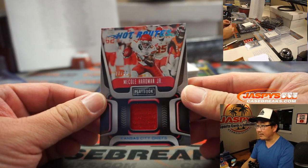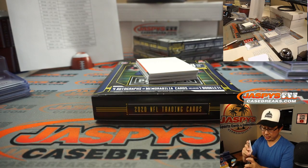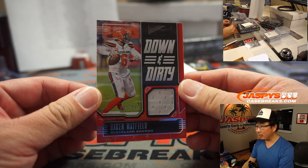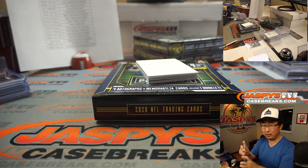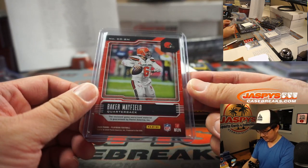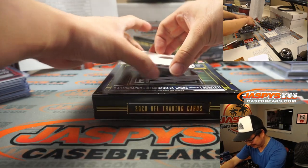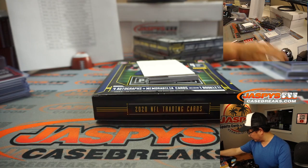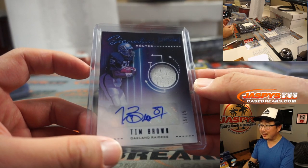There is Hot Route, 77 out of 99, Mecole Hardman Jr. — that's for Matt L. and the Chiefs. We have down and dirty Baker Mayfield, 93 out of 299 for Ellie. Cleveland, this is for you! Tim Brown — man, I love Tim Brown, he's a Raiders fan — 15 out of 15 jersey and autograph. Anthony M. with the Raiders.